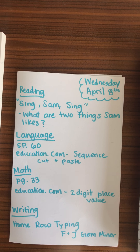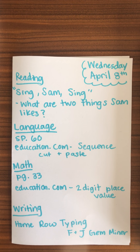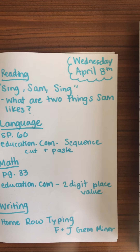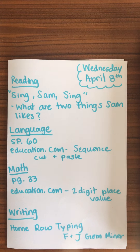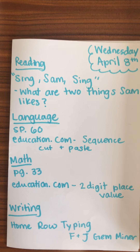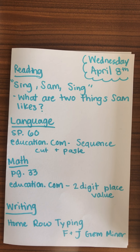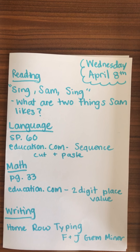On education.com, it says it is a cut and paste. I don't want you to print it out and cut and paste unless you absolutely want to or your child would like that kind of hands-on activity today — then go ahead, but please remember to send me a picture of it. If you do it on education.com, what I'd like you to do instead of cut and pasting is just draw arrows with the pen tool to either first, next, or last. And it is a snowman picture activity.